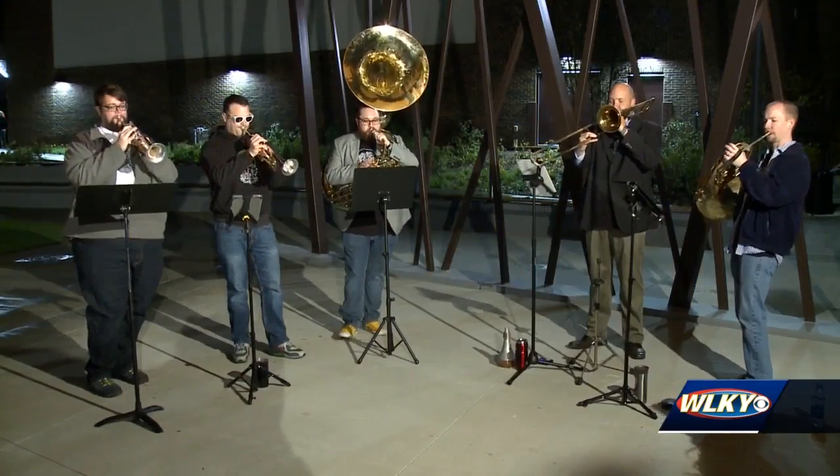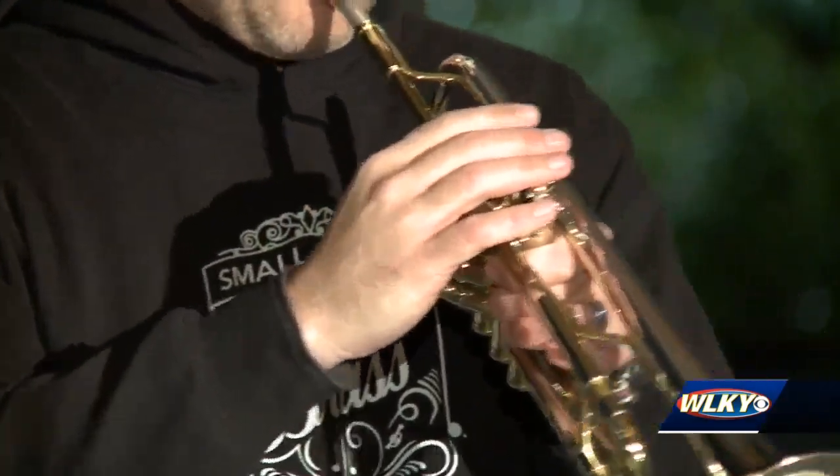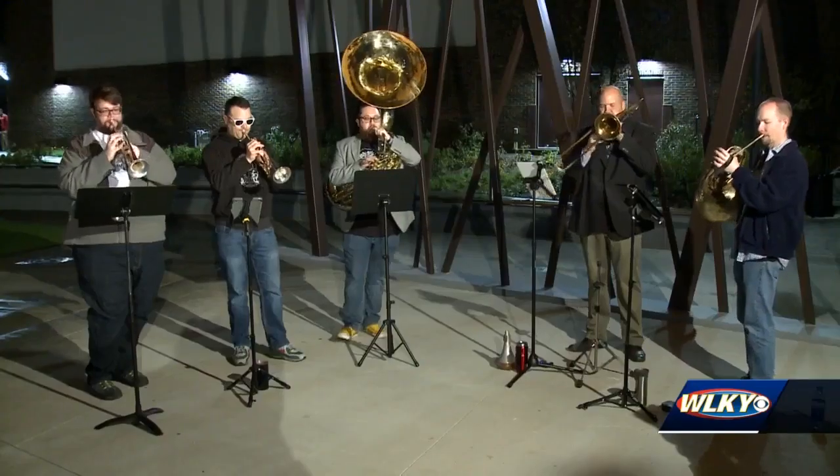We've got live music. A small-batch brass band will be starting the day, and then Carly Johnson's 12-piece band will be playing in the afternoon.